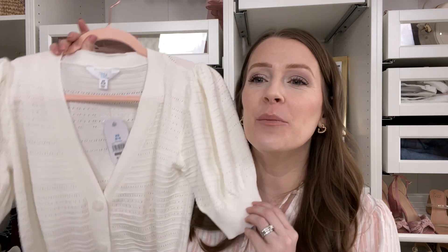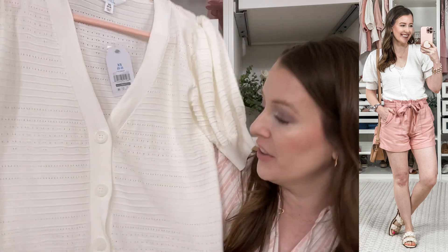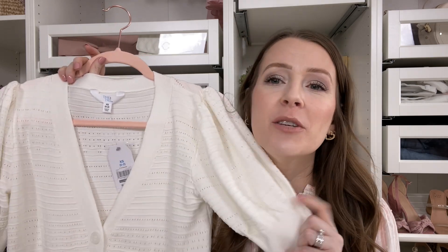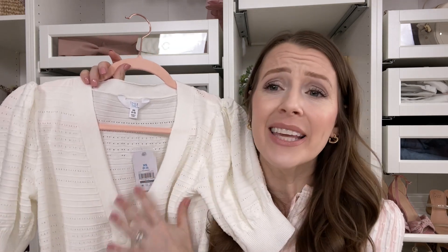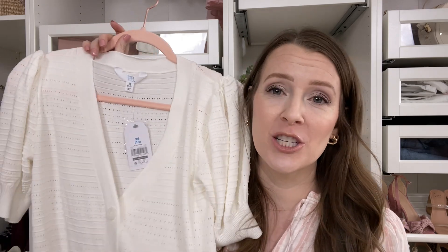Number four is this beautiful short sleeve cardigan from Walmart. I obviously have not worn it yet, but I am going to because it's so beautiful. I love the little cutouts on this one. I got it in this beautiful cream, but it does come in a few other colors as well — I think a pink and a black. I'm in an extra small on this and it fits true to size. If you are in between, you might want to size down. You could pair this with just a beautiful camisole or a little bralette. I love the length — this is one of my most favorite purchases from the spring.